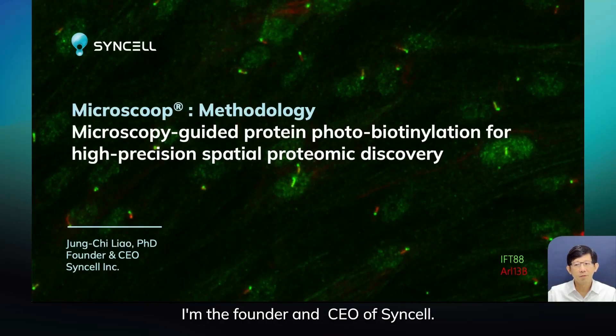Hi everyone, my name is John Chi Liao. I'm the founder and CEO of SynCell.